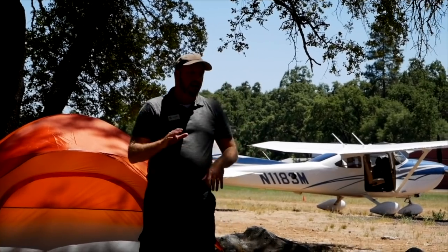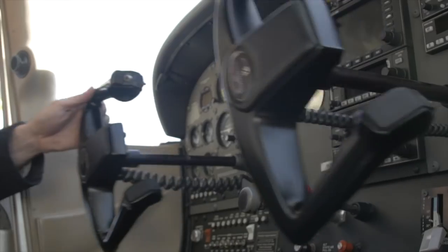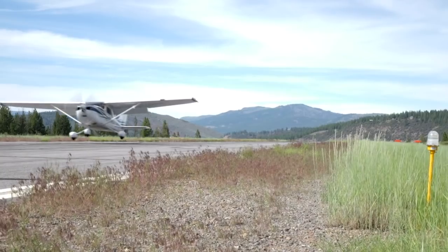I'm going to speak an obvious truth you guys all know: flying is expensive. In this video I'm going to show you three ways you can save thousands of dollars in flight training. I'm Jason Miller, a full-time professional flight instructor on the Finer Points channel, where I bring you tips and tricks I've learned from 20 years on the flight line.